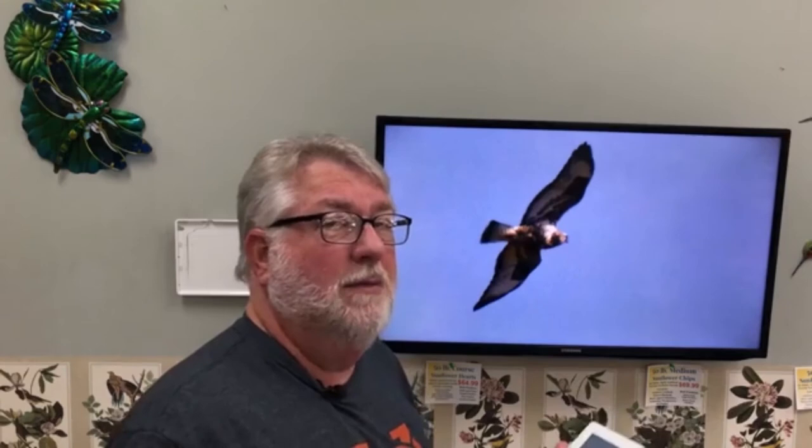A northern hawk we get in years like this is the rough-legged hawk, which is going to be every bit as big as a red-tailed hawk, but the coloring is distinct — a very black belly, black shoulder patches, and a black band across the tail. That's the one to be looking for along roadsides, because the next month is going to be the raptor invasion. We start to see kestrels and red-tails increase, but this is also when rough-legged hawks might move in.